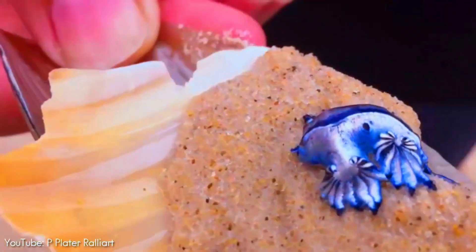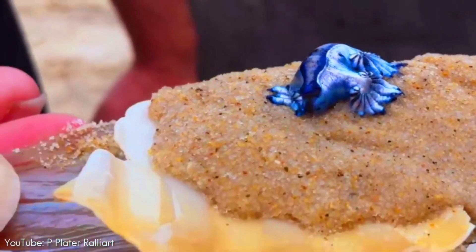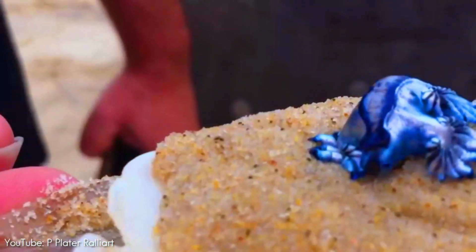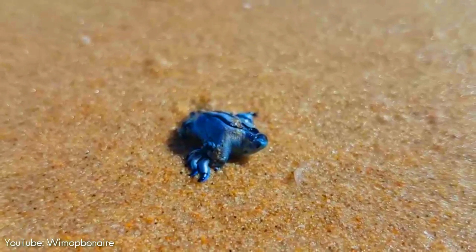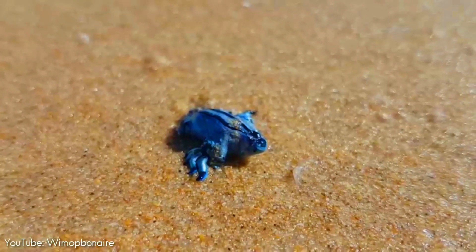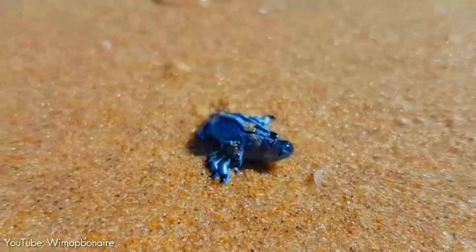Studies have indicated that Glaucus atlanticus is not globally panmictic, but is localized within ocean basins. Gene flow among Afro-Eurasian and American populations is thus hindered by physical obstructions and water temperatures in the Arctic and Southern Oceans.